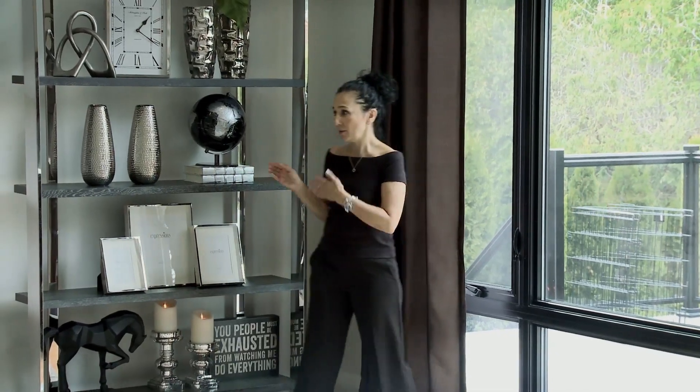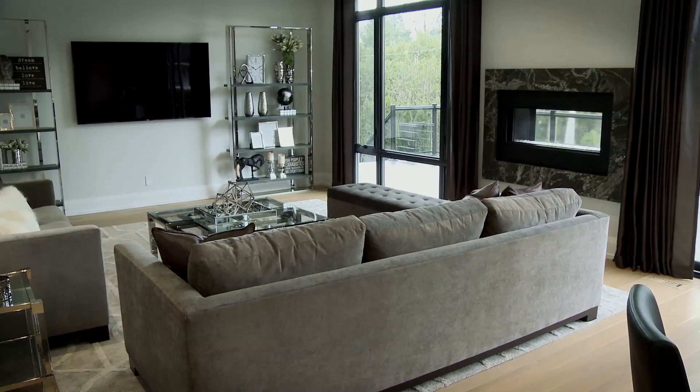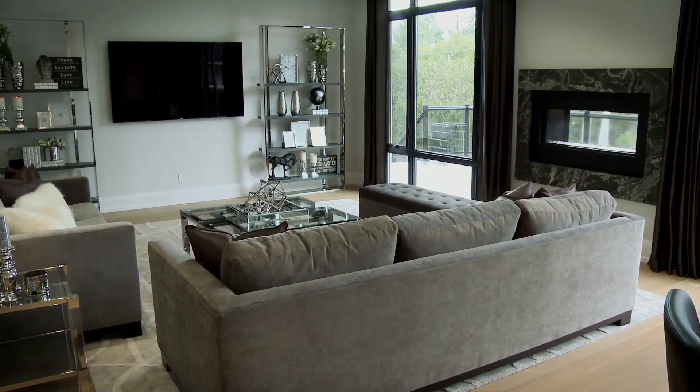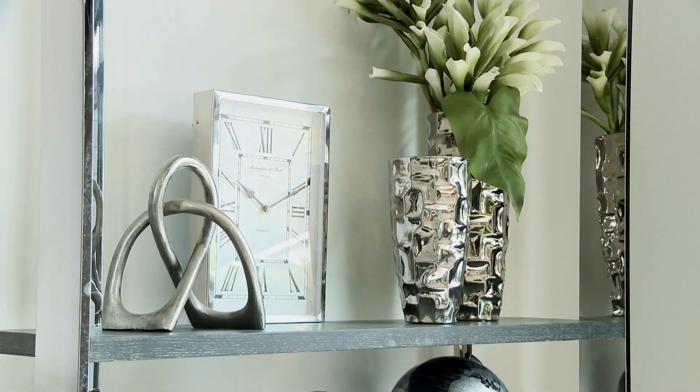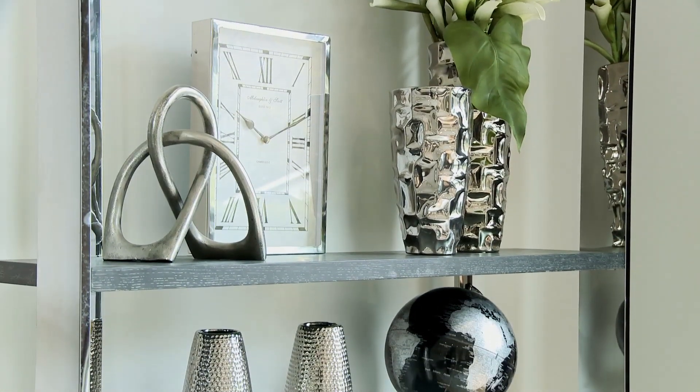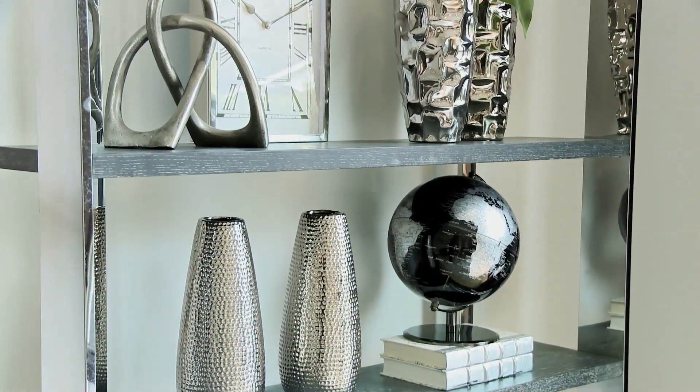On my right here are the two shelves in lieu of millwork, and we've accessorized them beautifully. They're well balanced and we've incorporated some of the homeowners' own items that they had previously. Now this space looks warm, inviting, and super high styled.